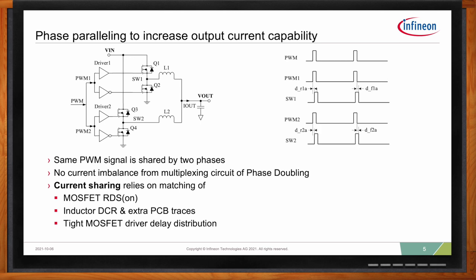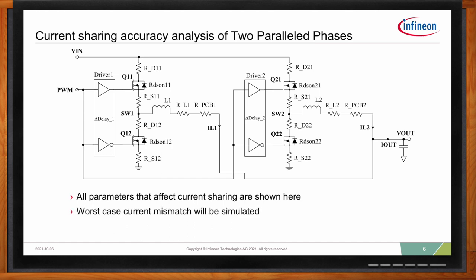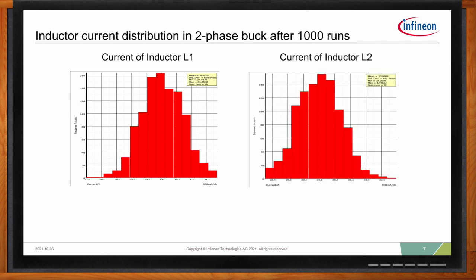Current sharing accuracy is also really important here. Looking at a zoomed-in view of all the parasitic parameters that impact current sharing accuracy of two parallel phases: it consists of the MOSFET RDSon of both the high side and low side, the PCB copper resistance between the two phases that share the same PWM, the inductor DCR, and the driver package drain and source parasitics. Taking into account contributions from all parameters and conducting a Monte Carlo simulation using 1000 runs to analyze the current imbalance between the two phases, the maximum error between the two phases is within 4.98 amps.